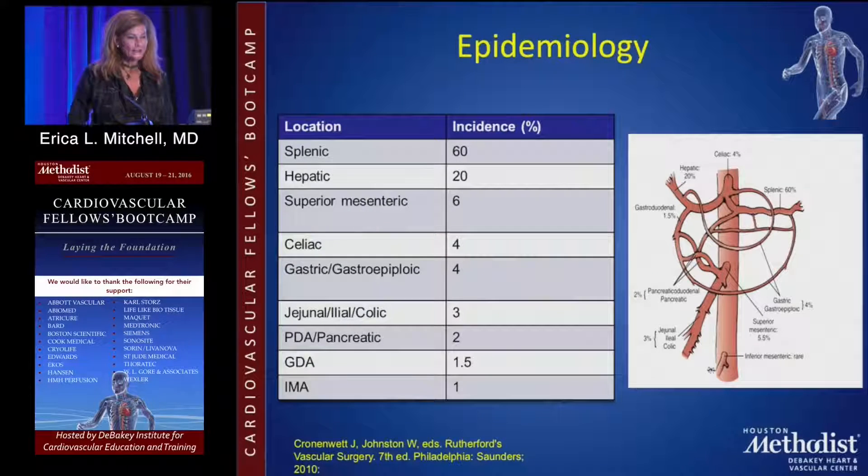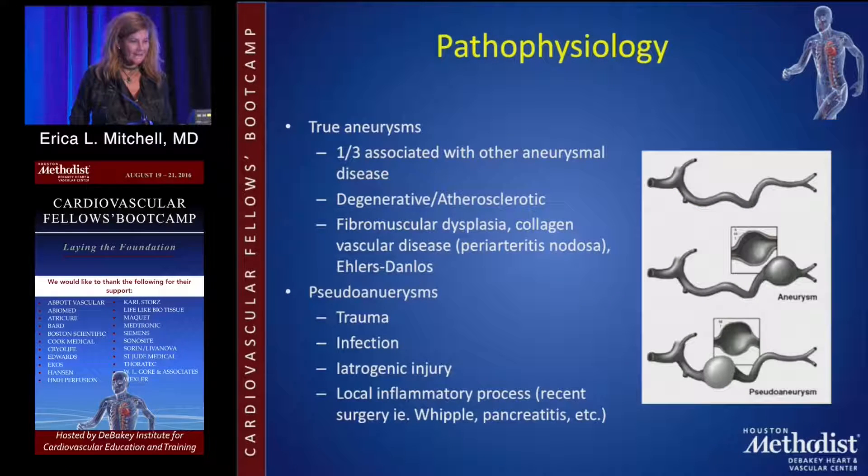So in brief, the most common visceral artery aneurysm is splenic, followed by hepatic, and then the other visceral arteries. Notice that there is a difference in outcomes between true aneurysms and pseudoaneurysms, with pseudoaneurysms rupturing at a much higher rate. So if anyone presents with bleeding in a pseudoaneurysm, this is an urgent procedure — rupture, especially in the visceral arteries, can be catastrophic.